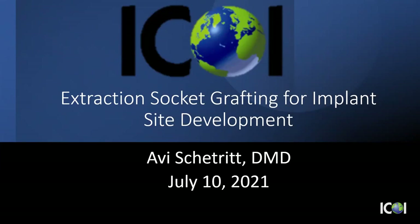Thank you for joining me on a Saturday — I know it's usually not a day you like to work. We're going to talk today about extraction socket grafting for implant site development. I'm sure most of you are doing this daily, if not multiple times a day.